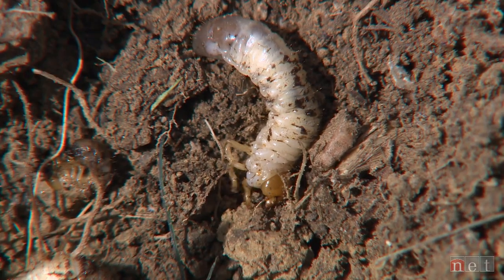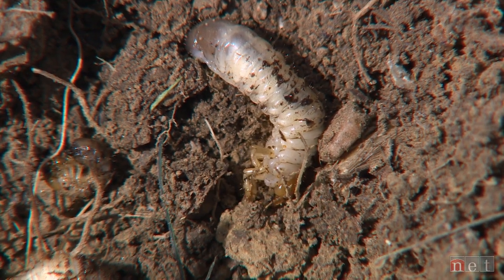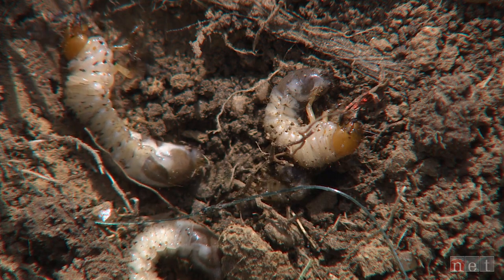Some insects overwinter as larvae deep in the soil. If you think about the white grubs like the Japanese beetles, that's what they're doing right now — going rather large and deep down into the soil. So no matter how cold it is, insects will survive. They find a way just like us. Stay warm and don't worry too much about those insects.